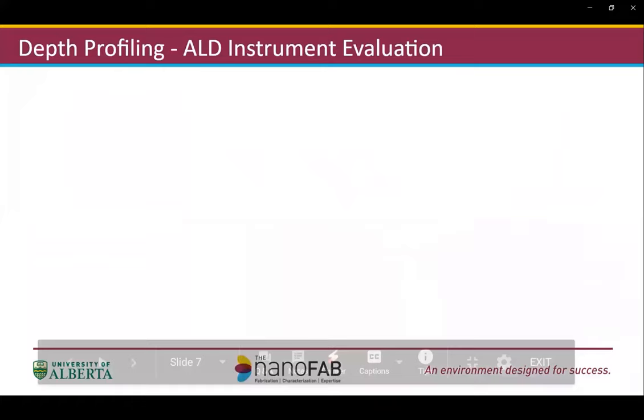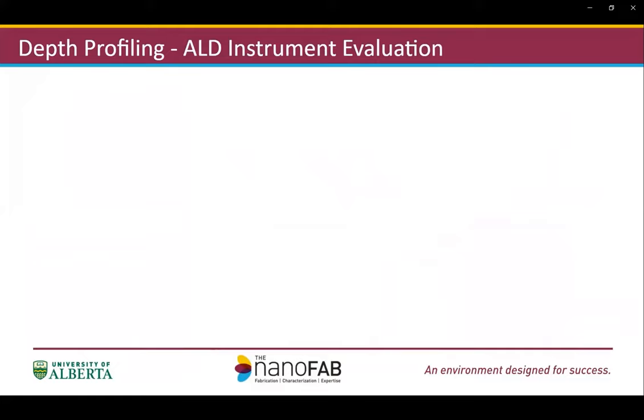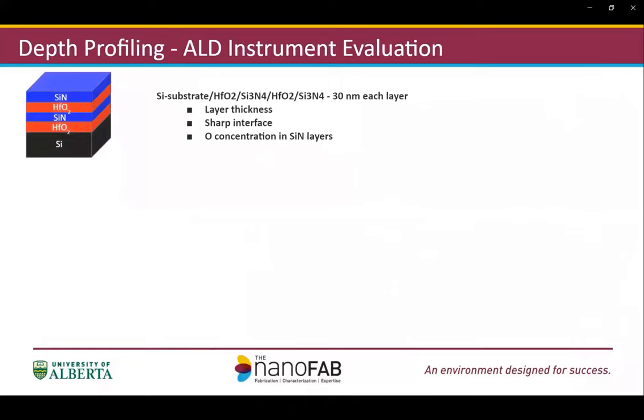Depth profiling analysis is one of the major applications on the VP3 system. We configured two sputter guns: mono-argon and GCIB. I'm going to show two examples done with the mono-argon sputter gun. The first sample is the analysis of an ALD film stack, which is actually part of an equipment evaluation for an ALD tool acquisition for our cleanroom. A test sample of silicon nitride and silicon oxide film stacks were made on a silicon substrate, each layer about 30 nanometers in thickness. The evaluation focus is on layer thickness, sharpness of the interfaces, and most importantly, the oxygen concentration in the silicon nitride layer.